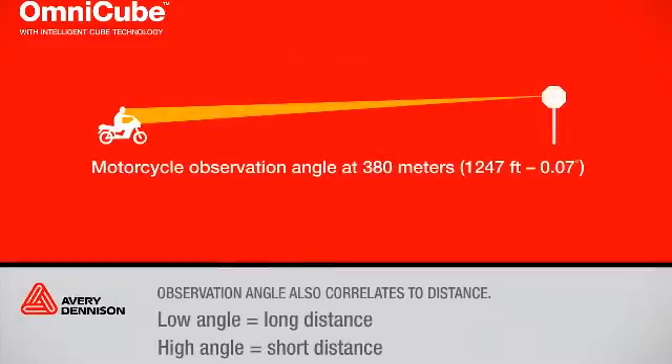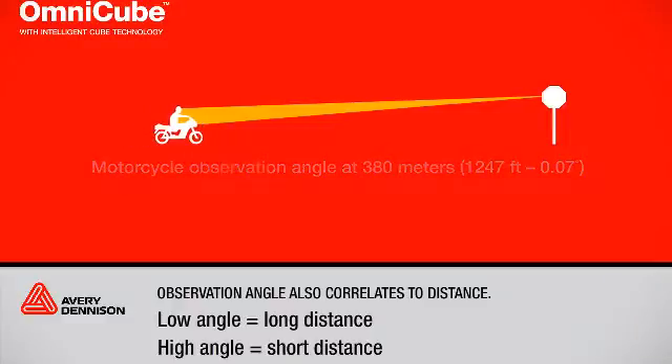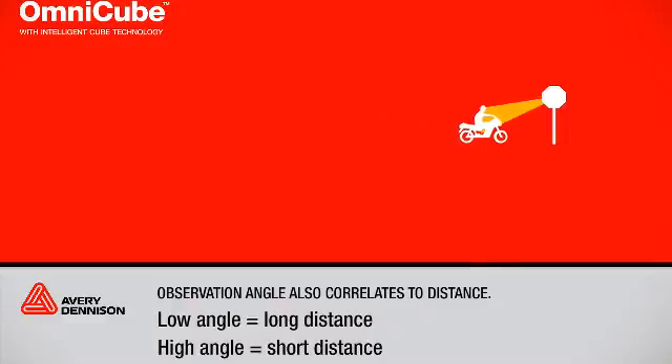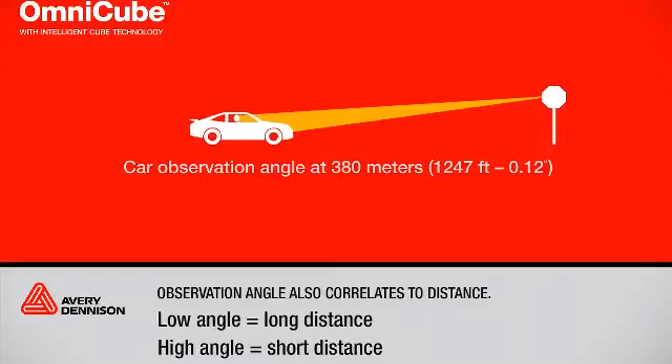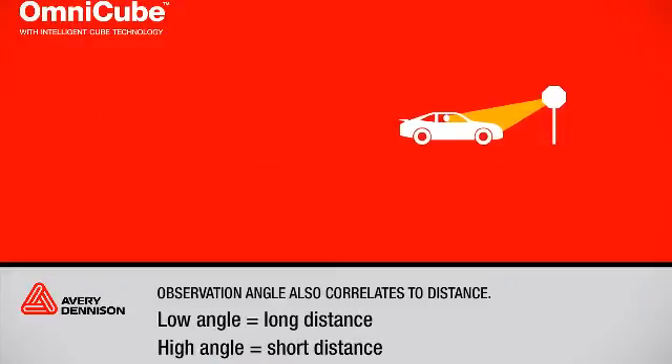The key to the design is in Observation Angles. Observation Angles are an important specification parameter and are tied to two functions: vehicle geometry and distance. Observation Angle is defined by the plane created by three points — the vehicle headlight, the sign, and the driver's eyes.